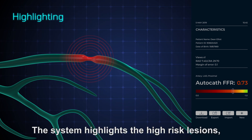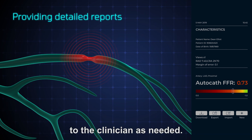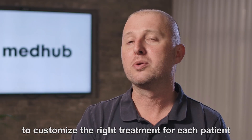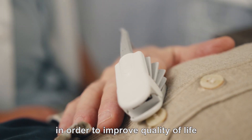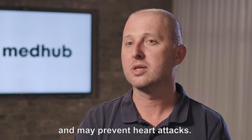The system highlights the high-risk lesions and recommends additional x-ray angles to the clinician as needed. AutoCath FFR allows cardiologists to customize the right treatment for each patient in order to improve quality of life, reduce serial hospitalizations, and may even prevent heart attacks.